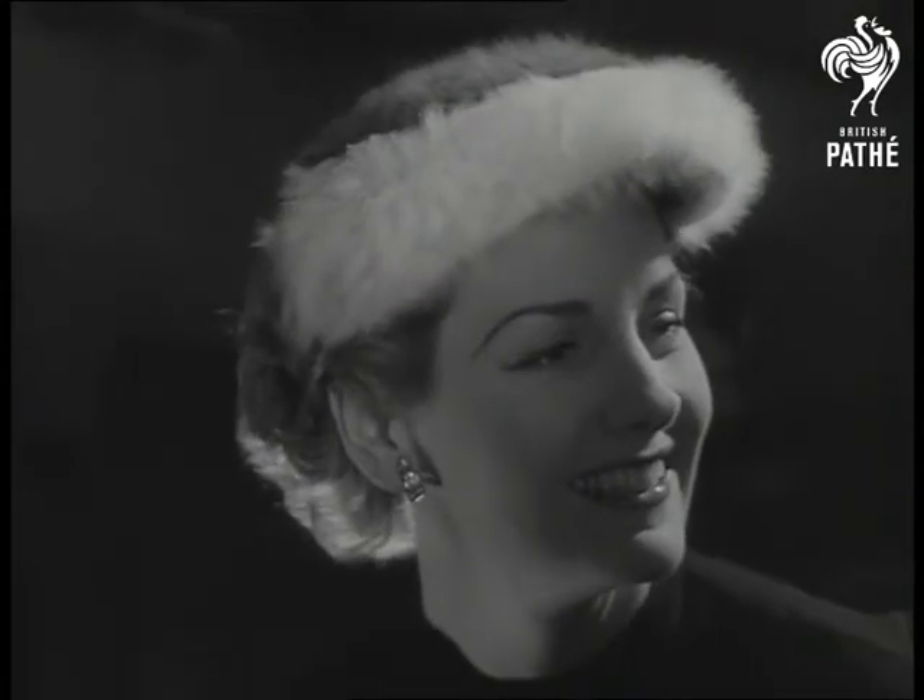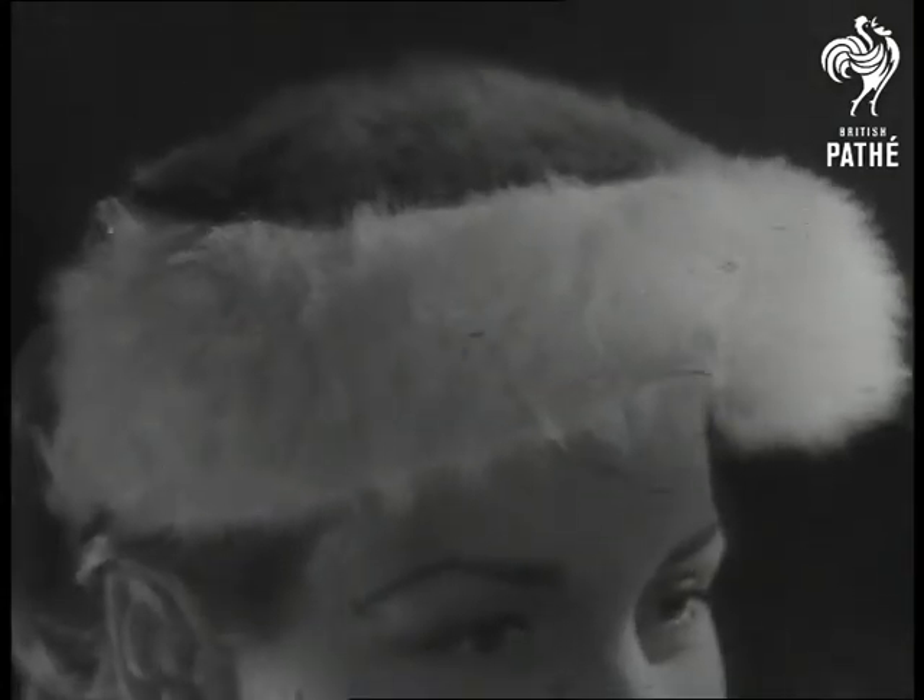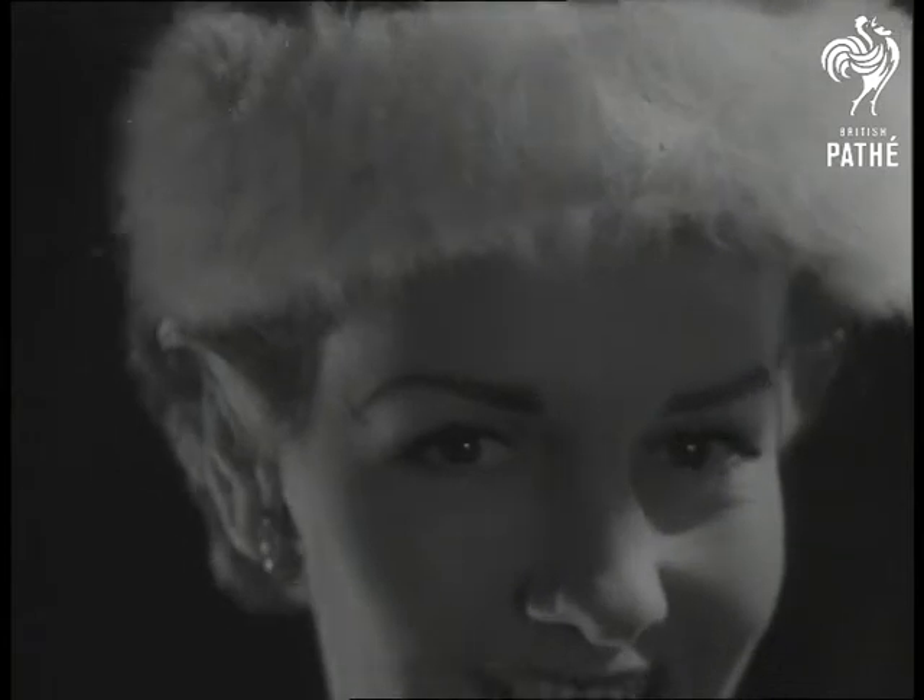Like it? It's called Cottontail. It's in white and grey Angora, designed to bring warmth and beauty into a winter's day.